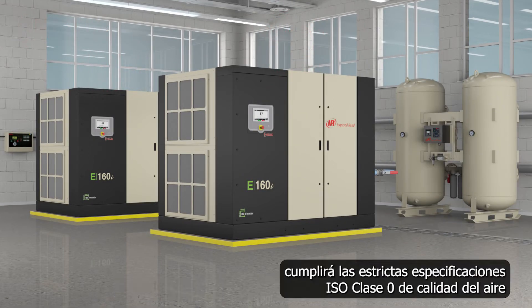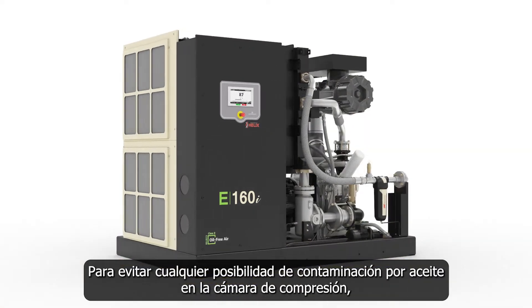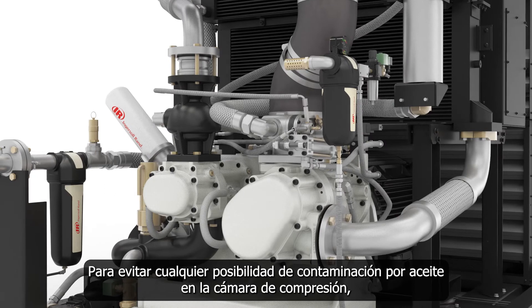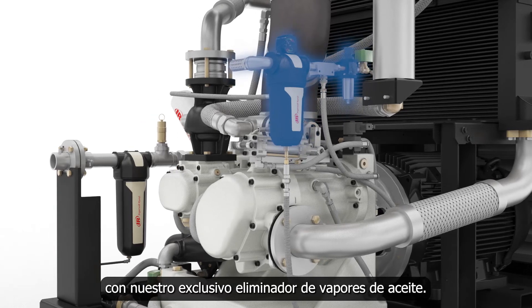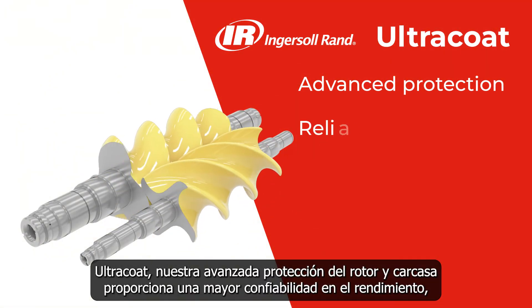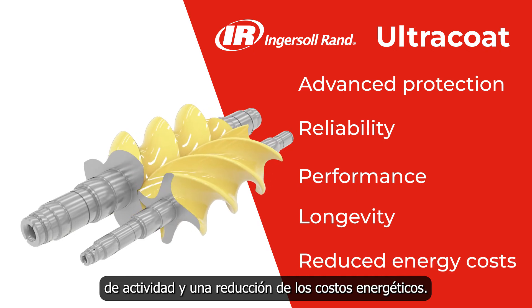By investing in our E-series compressors, you'll meet the stringent ISO Class Zero specifications for air quality and enjoy virtually zero risk of contamination in your production process. To prevent oil contamination in the compression chamber, we paired dual vented seals with our unique Power Breather mist eliminator. Ultra Coat, our advanced rotor and housing protection, provides greater reliability, performance, rotor longevity, increased uptime, and reduced energy costs.